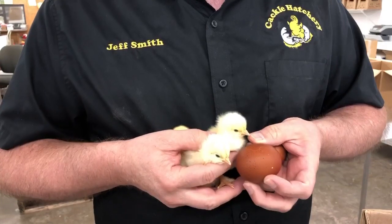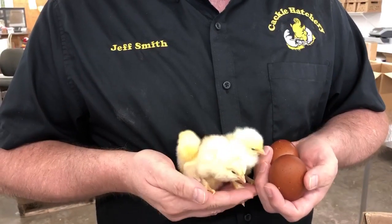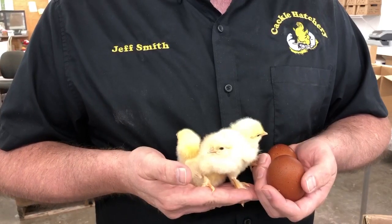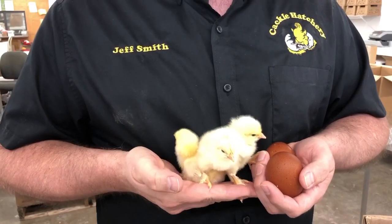They have a good egg color and they lay real well, and become broody. So this is another breed project that Cackle Hatchery is working on.